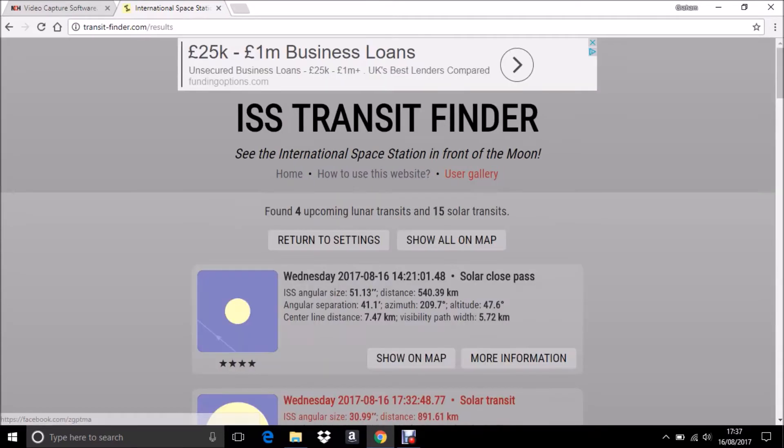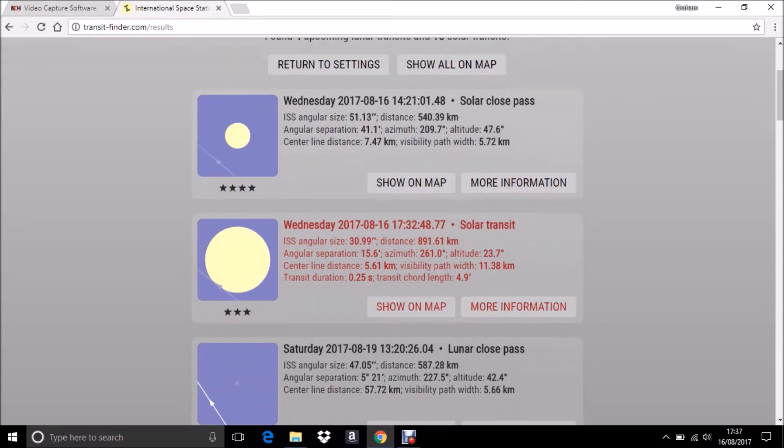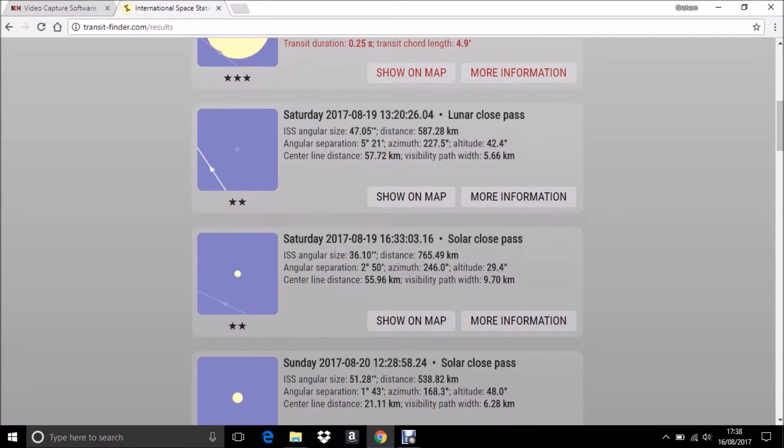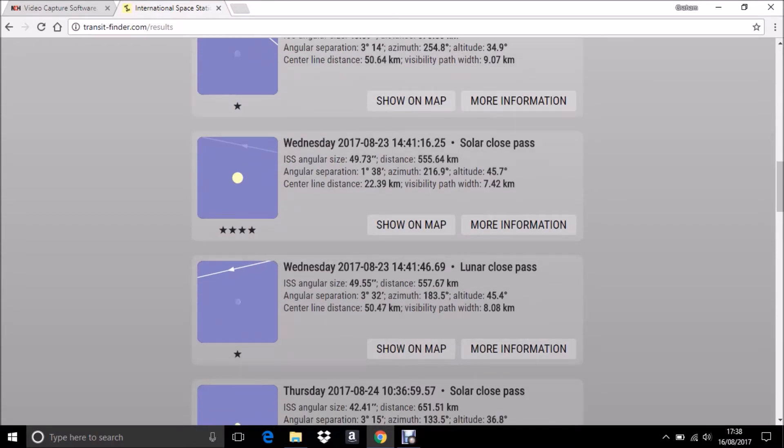Press Calculate and the app comes back with a series of future solar close passes and transits, and the same for the Moon. For each one you get all the vital information you need — the exact time when the transit is going to occur, which is very important for the space station because they're always very short, the direction you're going to see the transit, and the time it will take for the space station to cross the Sun or the Moon. So you can plan ahead and find the best potential transit for your location.